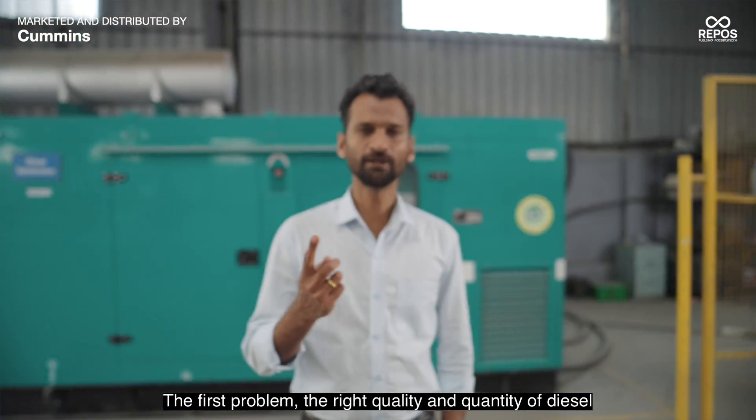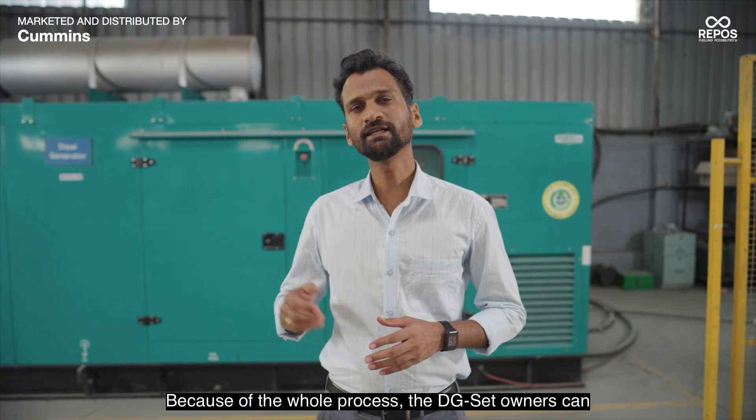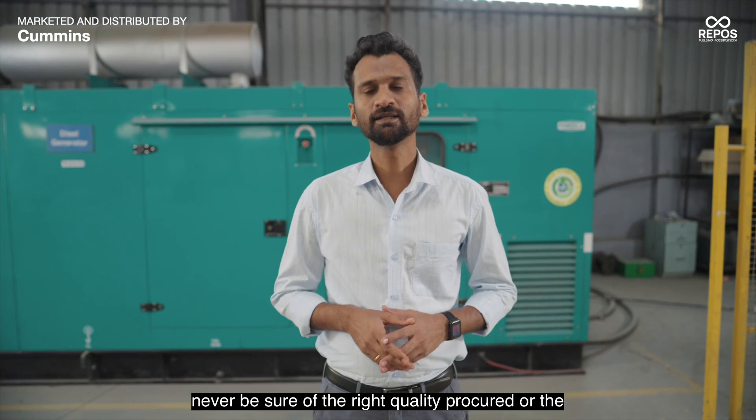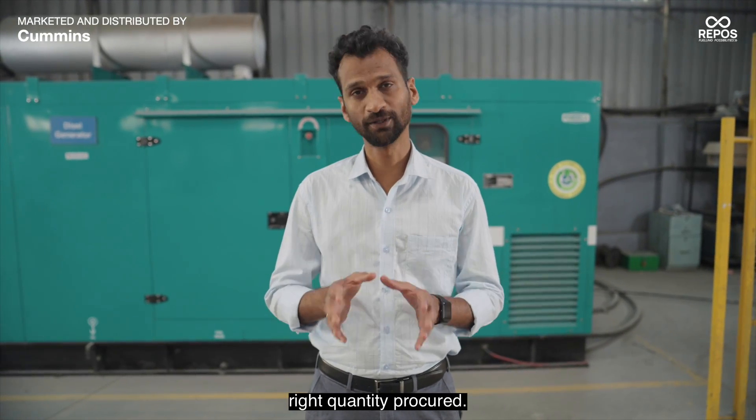The first problem: the right quality and quantity of diesel that is brought. Because of the whole process, DG-Set owners can never be sure of the right quality procured or the right quantity procured.